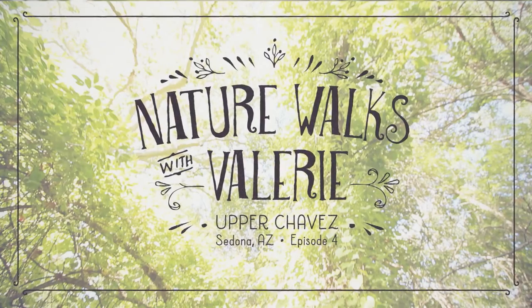I'm Valerie and today we're hiking Chavez Ranch at Oak Creek in Sedona. Welcome back to Nature Walks with Valerie.